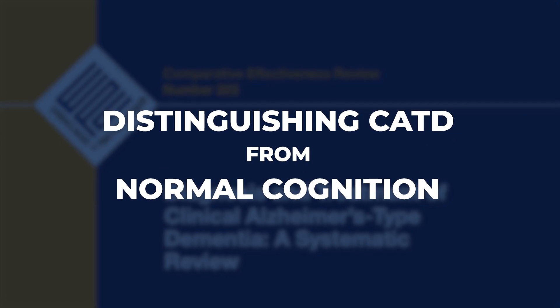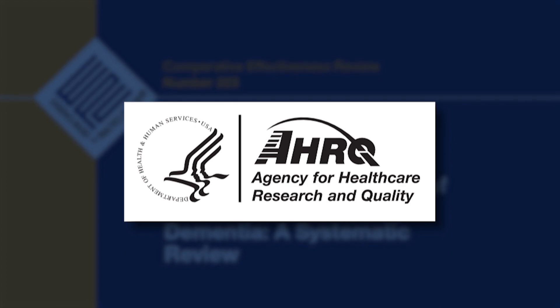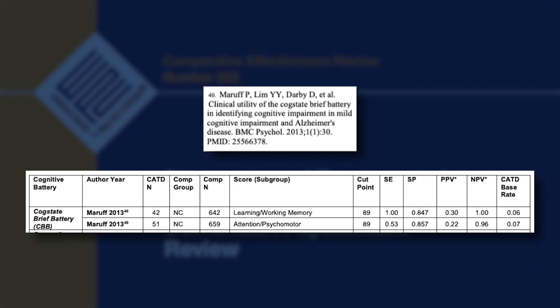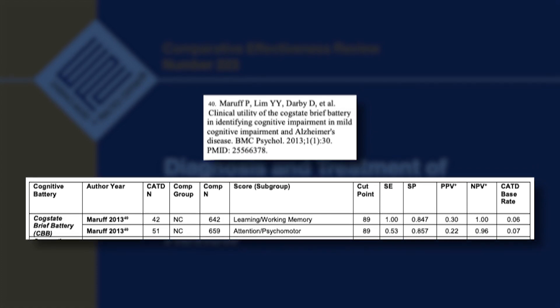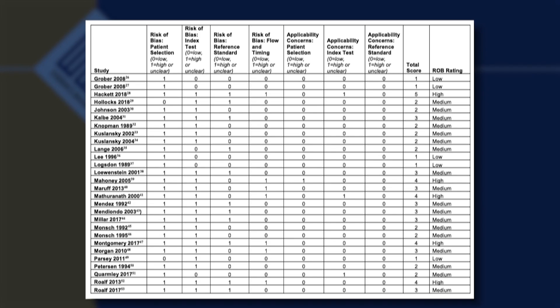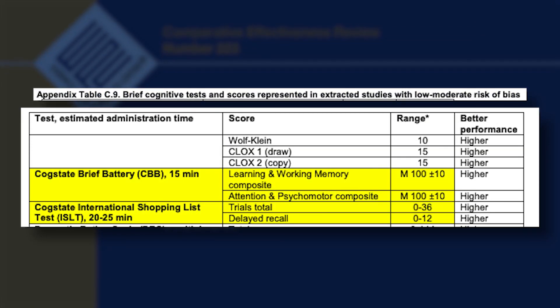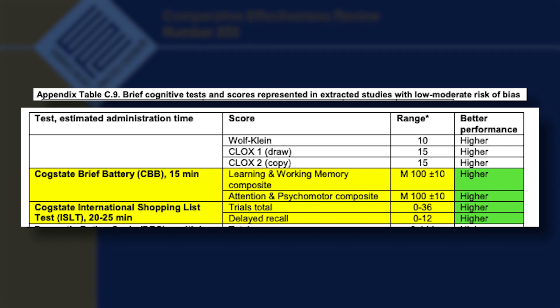A comparative effectiveness review by the Agency for Healthcare Research and Quality concluded the classification accuracy validation study by Maruf et al. in 2013 met evidence standards for inclusion and found only a low-moderate risk of bias in identifying clinical Alzheimer's type dementia. The same study ranked both the CBB and ISLT in the highest evidence bracket for sensitivity and specificity at distinguishing clinical Alzheimer's type dementia from normal cognition.